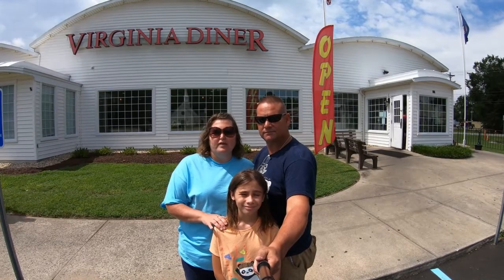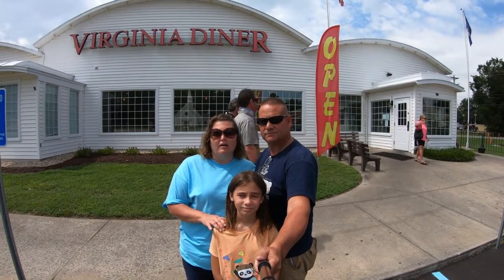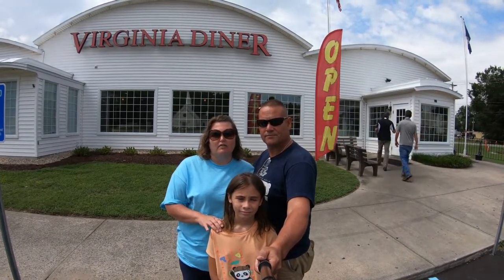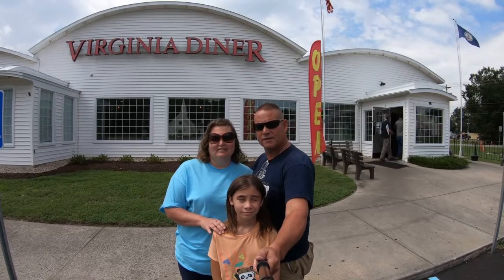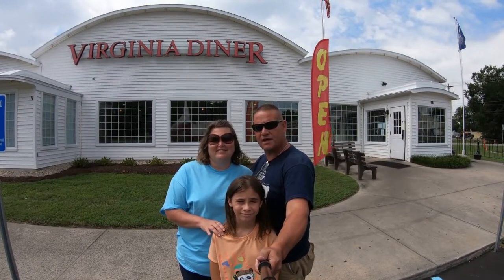We usually stop here on the way to the beach. Today we're not going to the beach, but we are here in Wakefield, so we decided to stop by and enjoy the delicious home food. This place has been dishing out southern-style food since 1929, so it must be a good place to eat if they've been in business that long. Let's go inside and check it out.